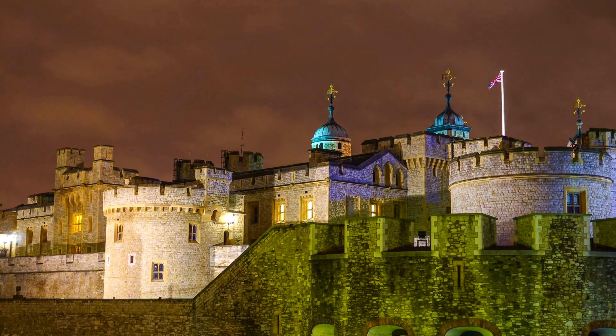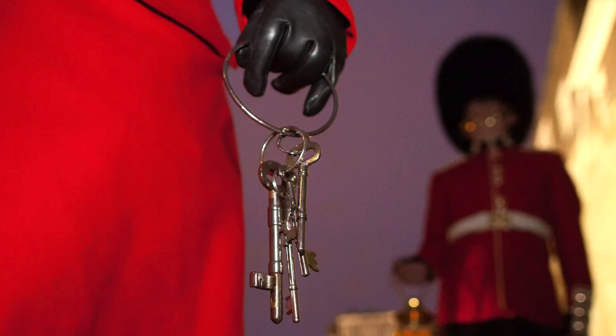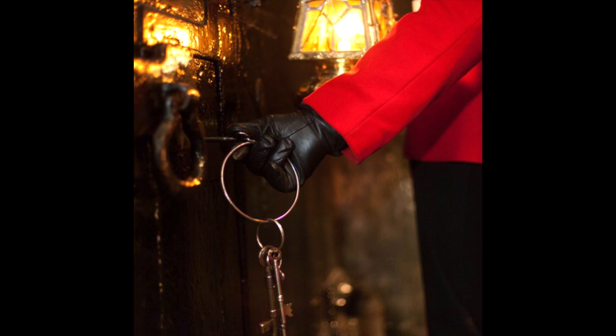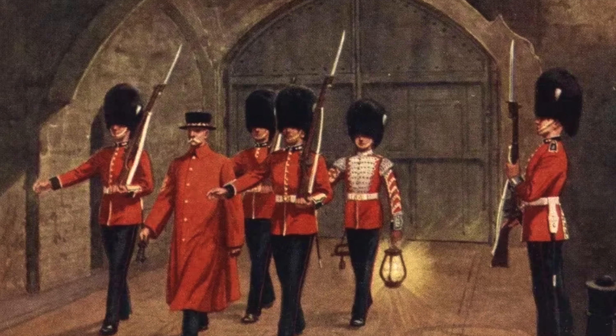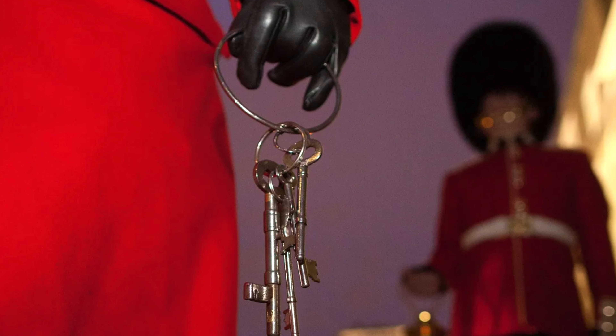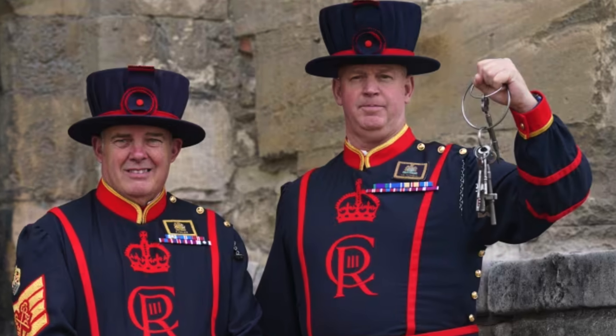Each night, precisely at 9:53pm, the chief Yeoman Warder, accompanied by an escort of guards, proceeds to the outer gates of the tower. There, they are met by a detachment of soldiers from the Queen's Guard who await their arrival. With solemn reverence, the chief Yeoman Warder presents the keys to the tower's gates to the officer of the guard. The guard cries out, 'Halt! Who comes there?' The Yeoman Warder replies, 'The keys.' 'Whose keys?' 'King Charles' keys.' 'Pass then. All's well.' With these formalities complete, the chief Yeoman Warder and his escort proceed to secure the tower for the night.